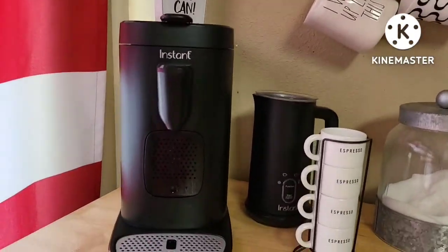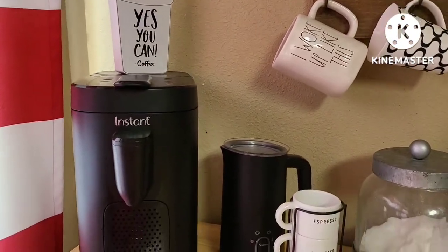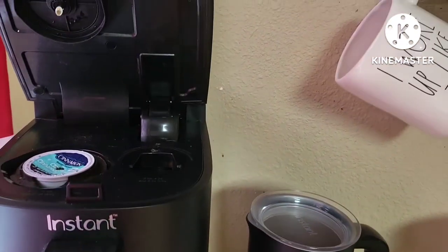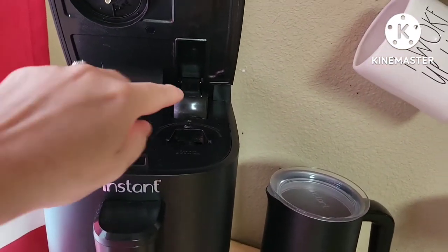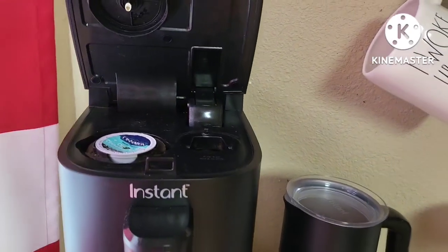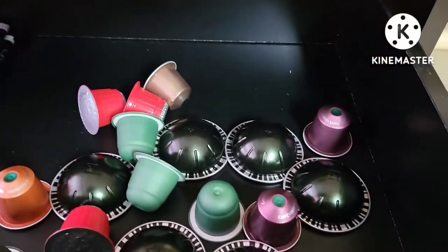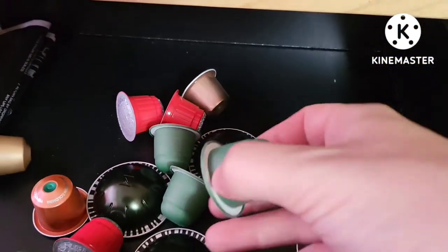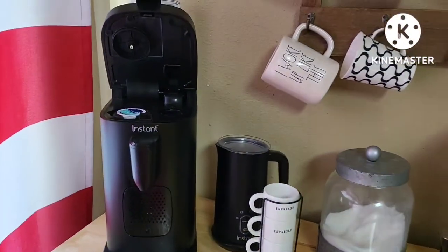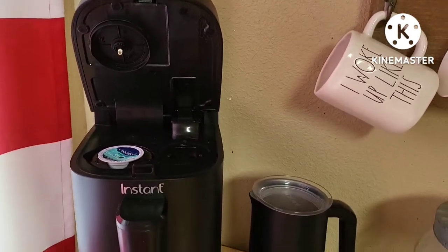Here we have the Instant Pod, and this is pretty much where we start our day every morning, my husband and I. What I like about this is that you can make K-cups in it as well as the original line Nespresso pods, which are these bell-shaped ones right here. The Instant Pod gets used on a daily basis.